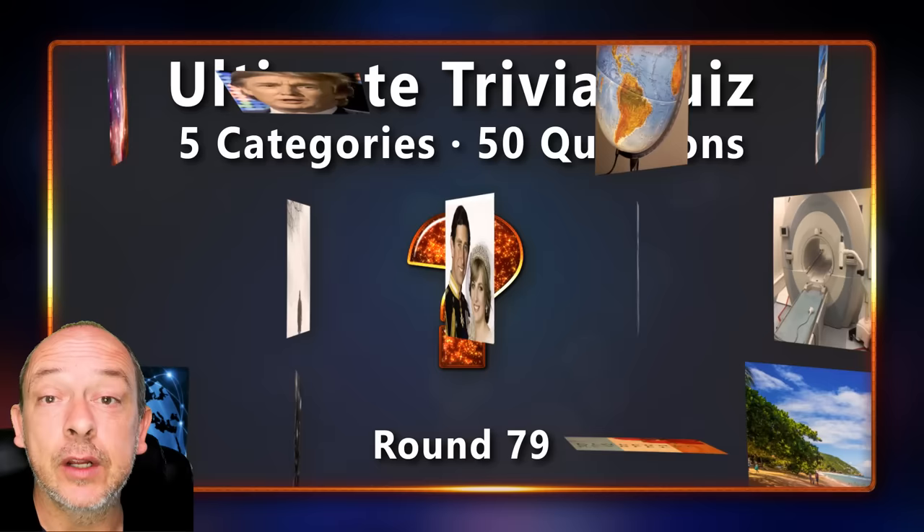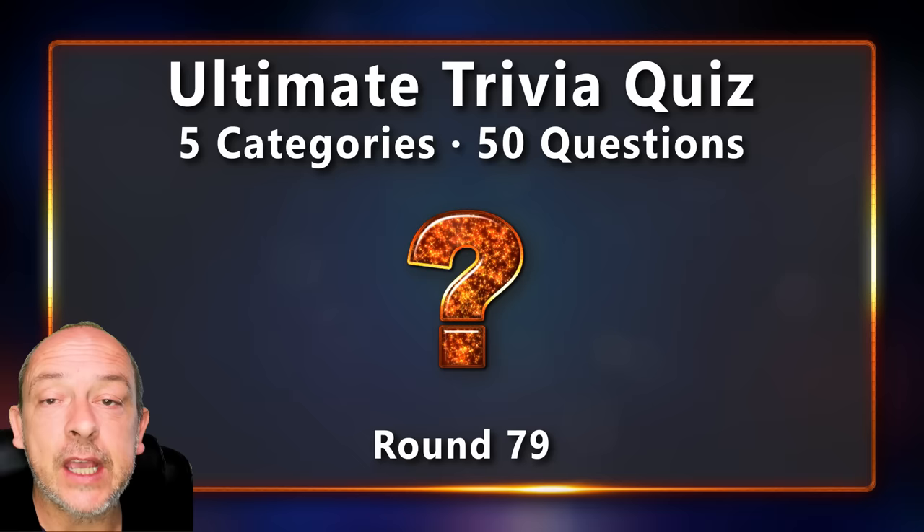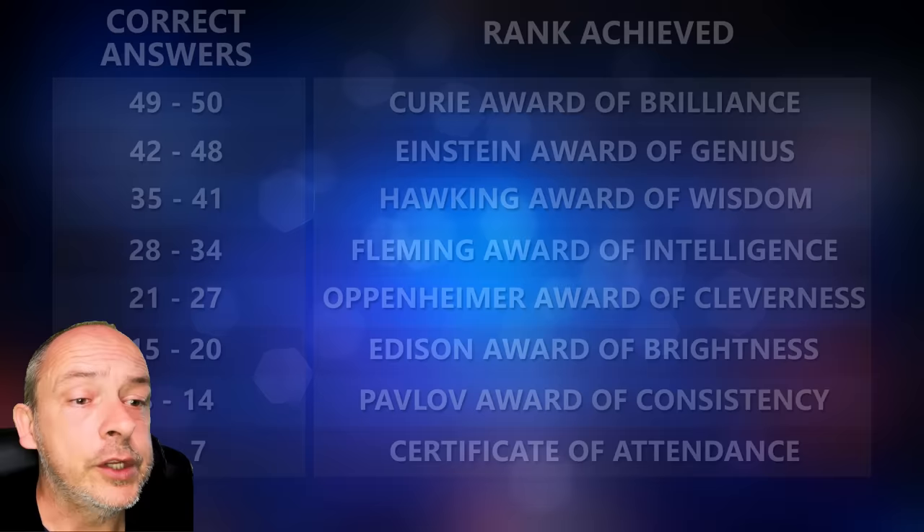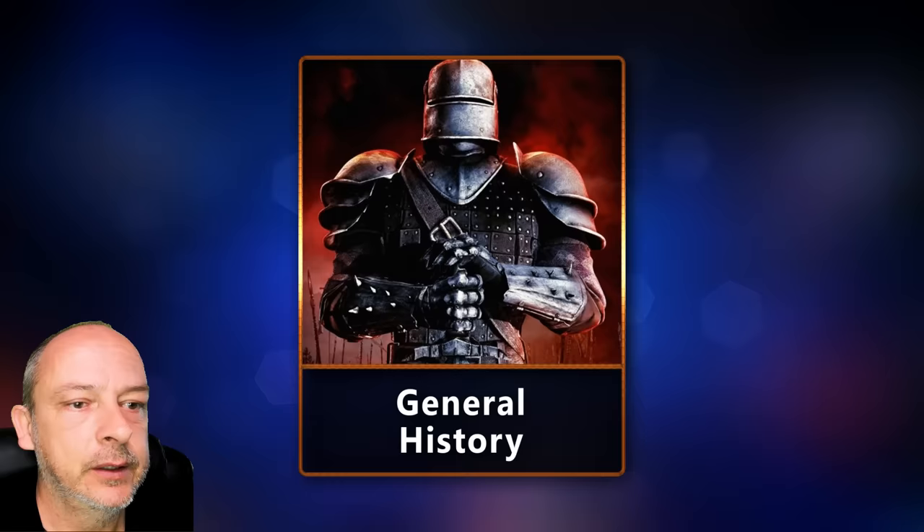Hello trivia friends, welcome back to Detormentes. My name is Sean, this is round 79 of the ultimate trivia quiz. I hope you have had a great week and that you're ready for another challenge — 50 questions as always. Keep track of how many questions you can answer correctly and check the end of the video to see which rank you manage to get. Let's take a look at the topics for today's quiz: first up we have all things science.